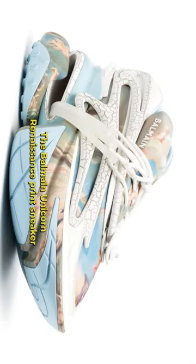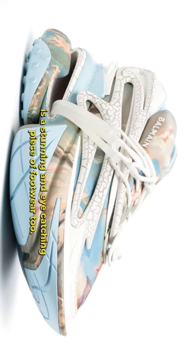Number 3: The Balmain Unicorn Renaissance Print Sneaker is a stunning and eye-catching piece of footwear.